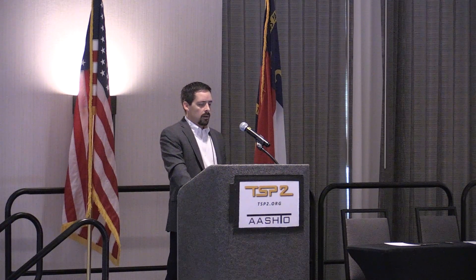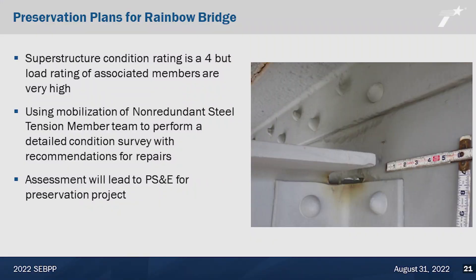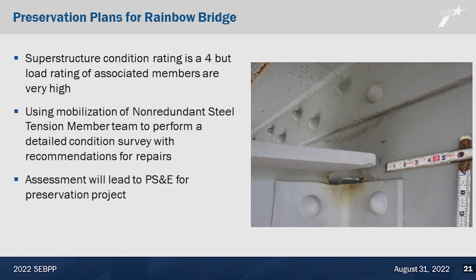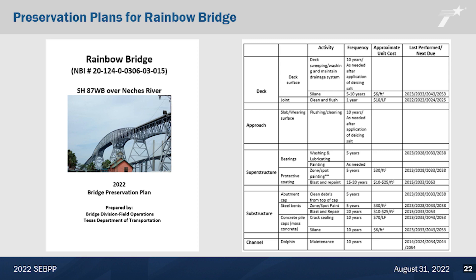We're trying to be intentional about what preservation actions we need to take. We've got an upcoming fracture critical inspection — a non-redundant steel tension member inspection — so we'll mobilize and take advantage of that mobilized team to perform a more detailed condition survey. As part of that, they'll prepare more detailed recommendations than would normally be provided as part of a fracture critical inspection. Very likely, that assessment will lead to a PS&E project for preservation. We tried to be intentional about taking advantage of a team that was already going to be mobilized on the bridge.